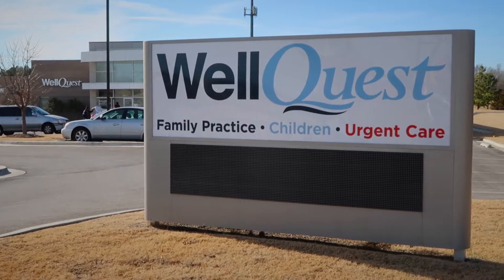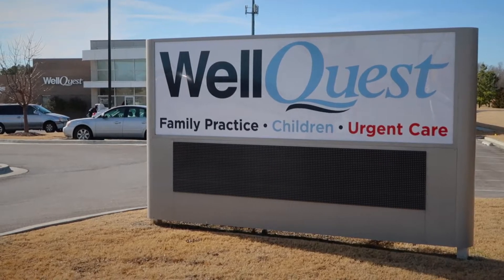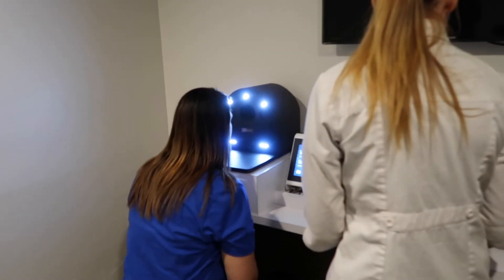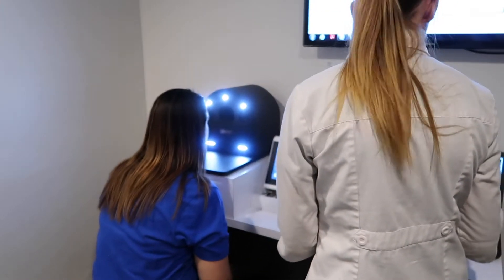So how did I get hooked up with WellQuest? Well, a couple of weeks ago, a lady named Jessica Rice from WellQuest contacted me about bringing my wife out to let her test drive a pretty interesting little piece of technology they have called SkinPrint.